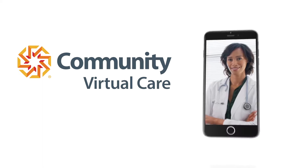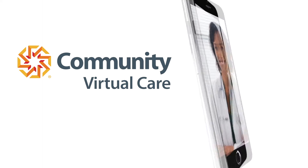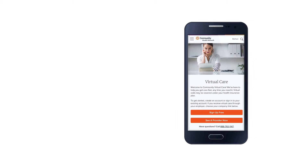Introducing Community Health Network Virtual Care. Consult directly with a real, board-certified provider in minutes.